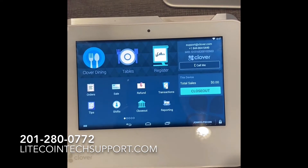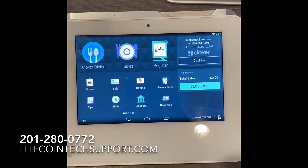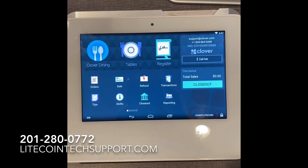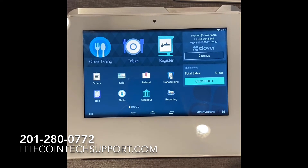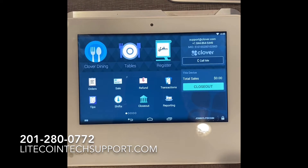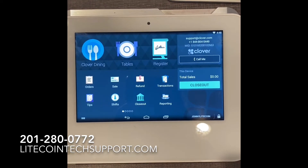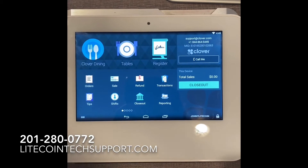So the Clover devices make it really easy. I happen to sell the Clover devices — I have them all over the U.S. You guys can get these from me: a free Clover Mini or a free Clover Flex, or we're happy to also help add this to any existing Clover that's out there. So let me show you guys how this works.